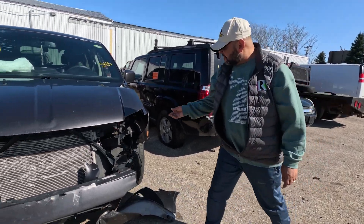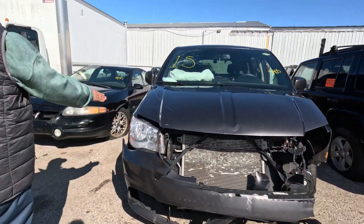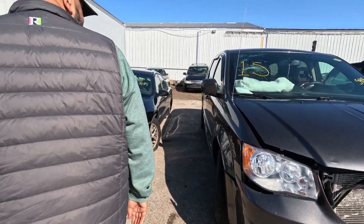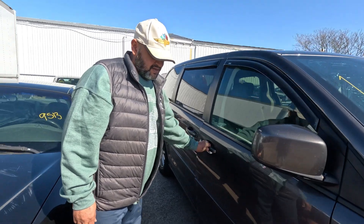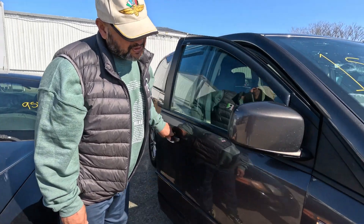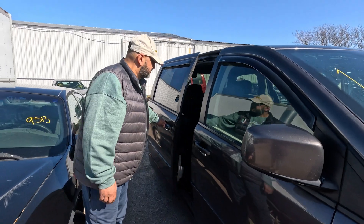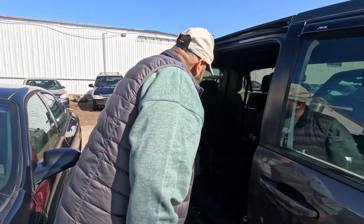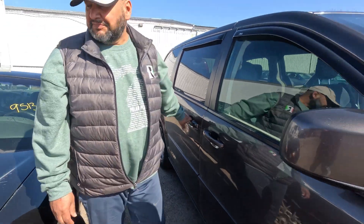There's no structural damage, it doesn't look like. That frame horn is straight. Some of your lines are pretty good. That door gap was good — opened and closed so it didn't shift. That looks pretty solid. Door opens, got some seats in there, and door closes. Can't beat that.